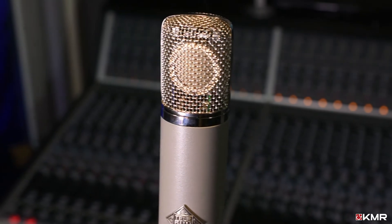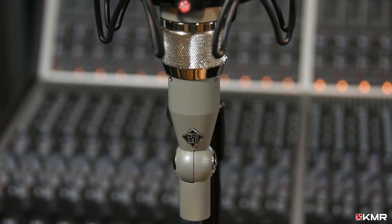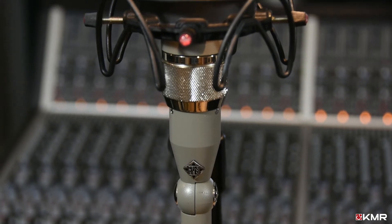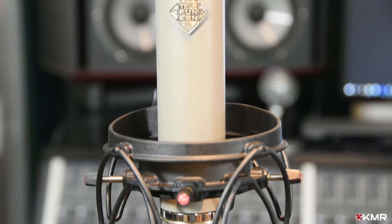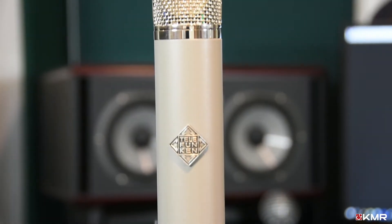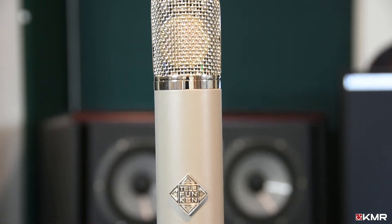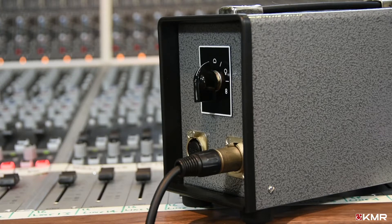The heart of the new Telefunken C12 is its CK12 capsule. Thousands of man-hours have gone into reverse engineering the original capsule design, but this is only half the story. From the T14 output transformer to the JAN 6072A valve, the new circuit design builds on the legend, bringing it up to today's standards and making for more consistent and reliable recordings.